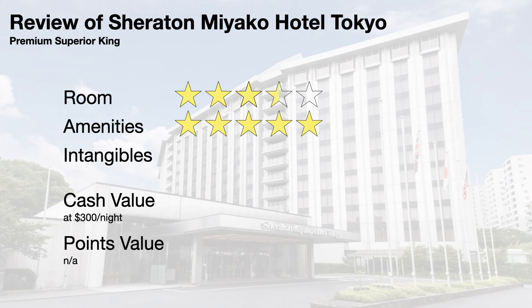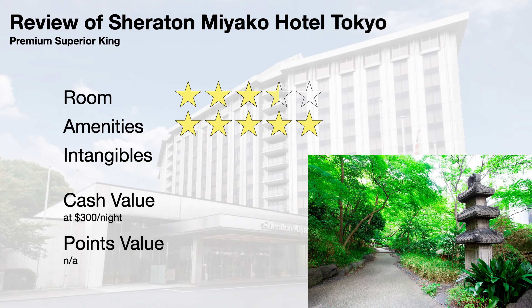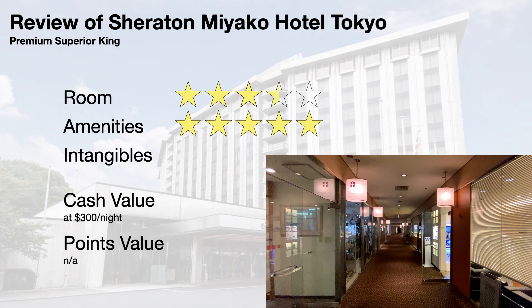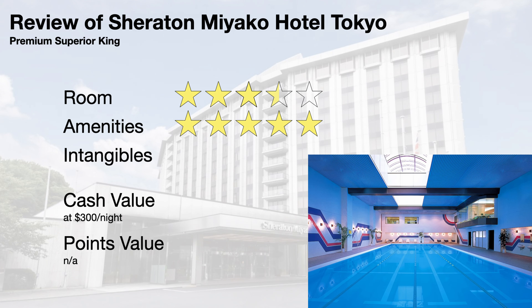I give the amenities a 5. Sheraton Miyako Hotel Tokyo has 7 restaurants and bars, a Sheraton Club Lounge, an acre of Japanese gardens, and a basement floor with multiple stores and even a dentist. There is also a free shuttle that runs every 15 minutes, a spa, a gym, and a pool, although access costs money.